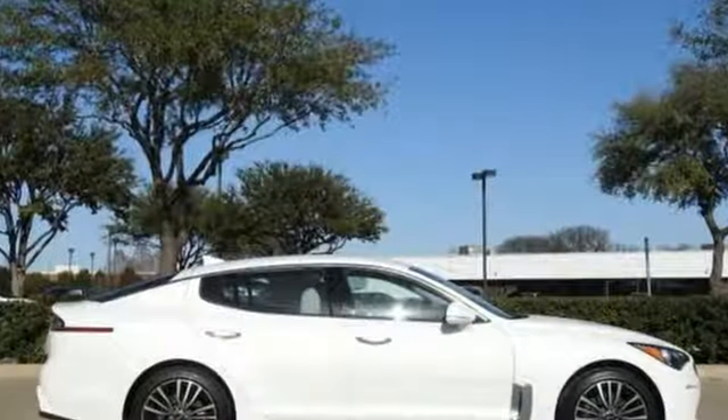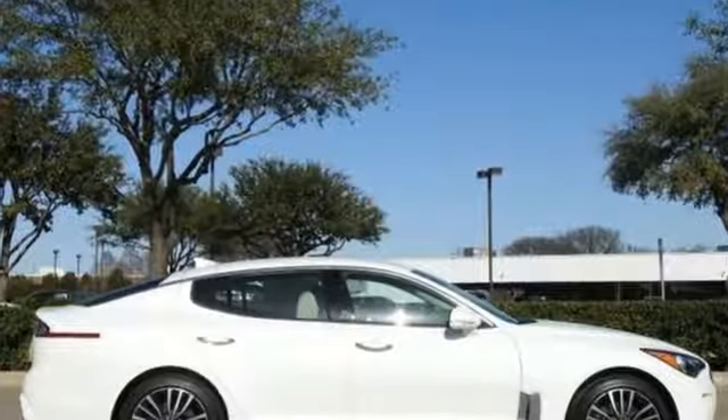Kia — designed for fun, driven for thrills. Take it for a test drive today.